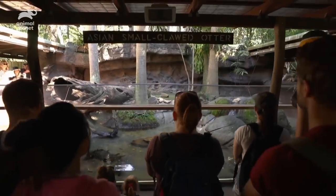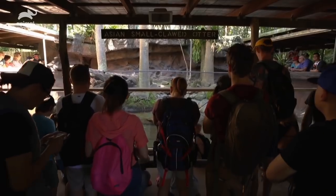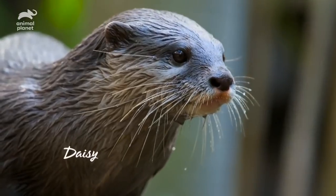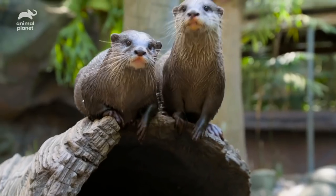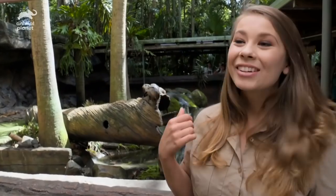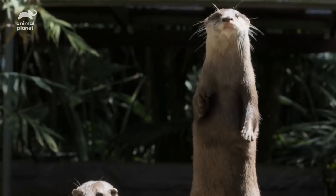Ladies and gentlemen, welcome to our rain closure. In this enclosure, we have our two otterly adorable — excuse the pun — Asian small-clawed otters. The otter demonstration is one of my absolute favourites. These little cuties behind me are Daisy and Percival, our two Asian small-clawed otters. And aren't they cute?